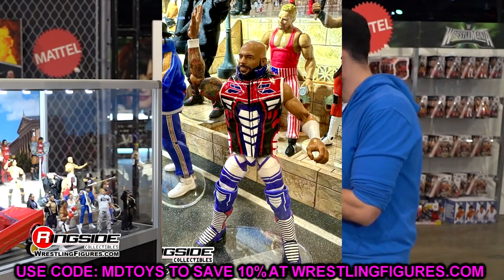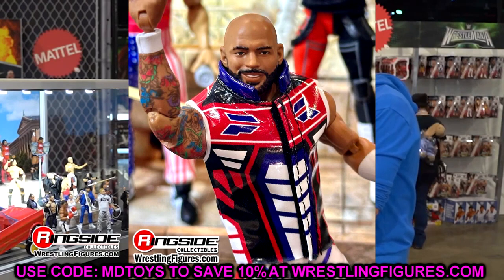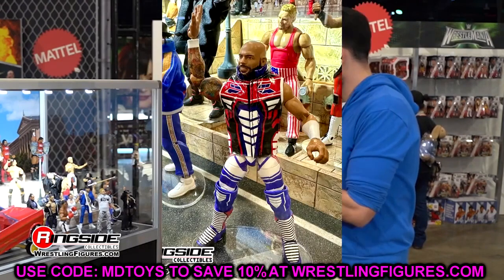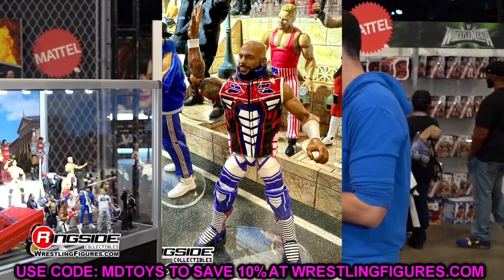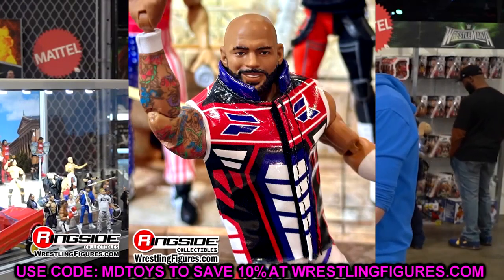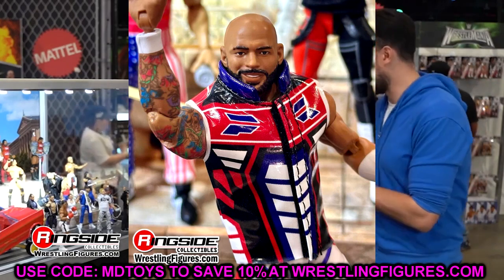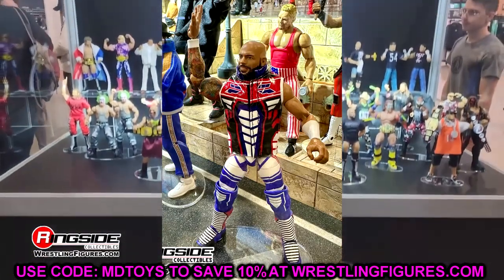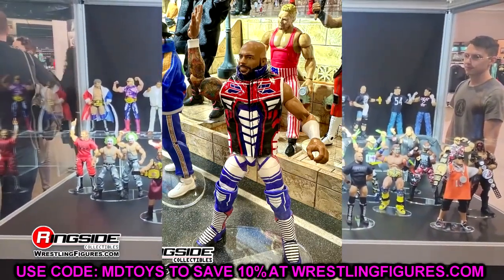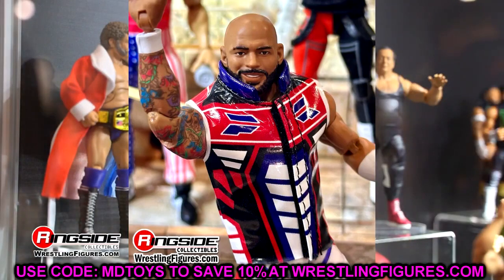Also in Elite 111 we have Ricochet — I love the gear and the entrance vest, which kind of looks like the Buffalo Bills color scheme. It's a good figure head to toe except for the Johnny Gargano Syndrome on his kick pads, which I'll have to fix. Not sure exactly what we'll do — maybe give him solid red kick pads or swap them out — but we'll do something. The entrance vest is the best part of this figure.